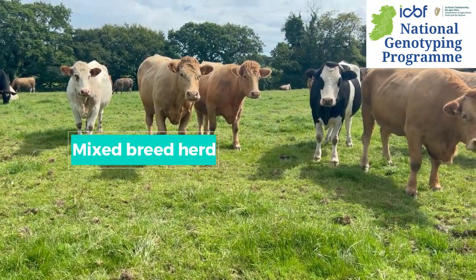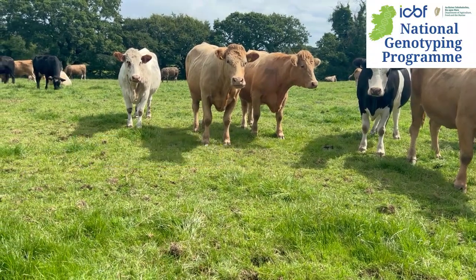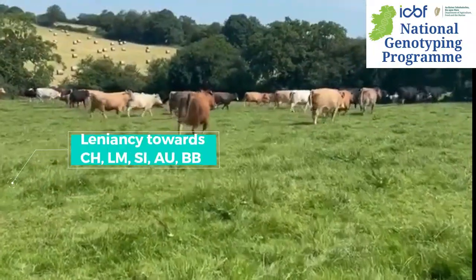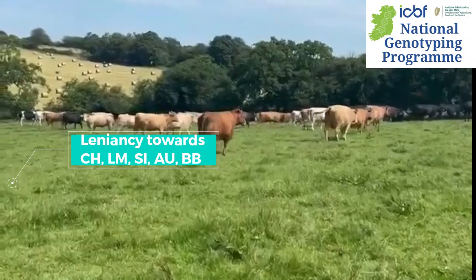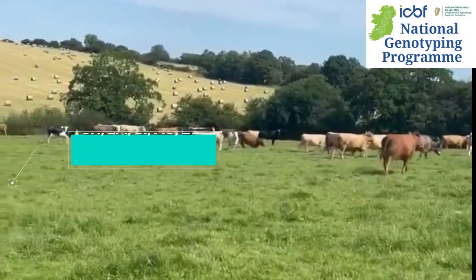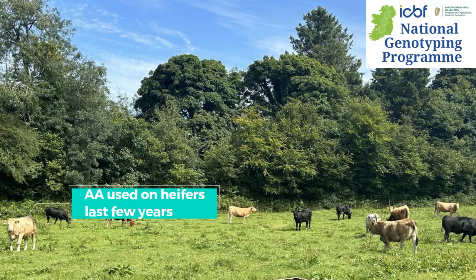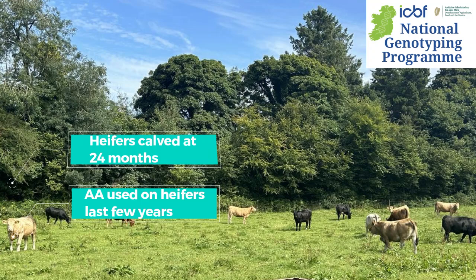The breed is mixed, with a lean towards Charolais and Limousin, and maybe crossed with a bit of Simmental or a little bit of Aubrac. For the last couple of years, Angus has been used on the heifers. We've never calved any heifer of our own at any age other than 24 months.